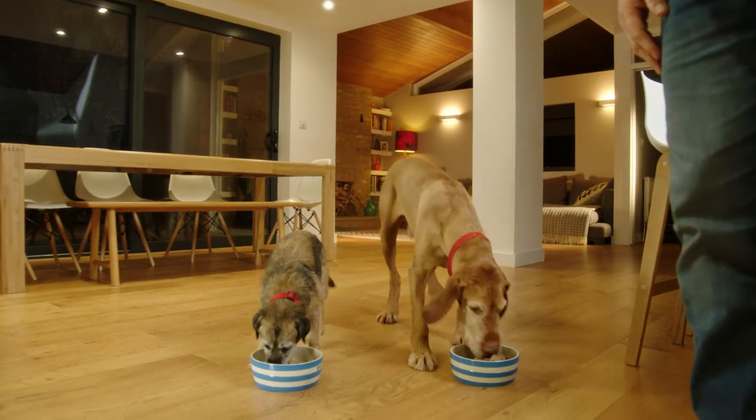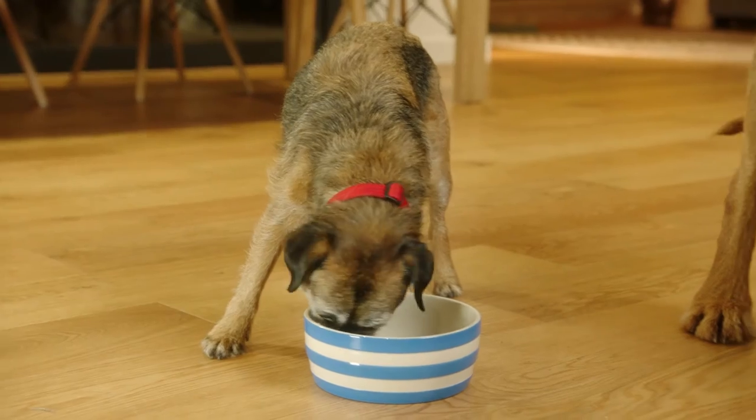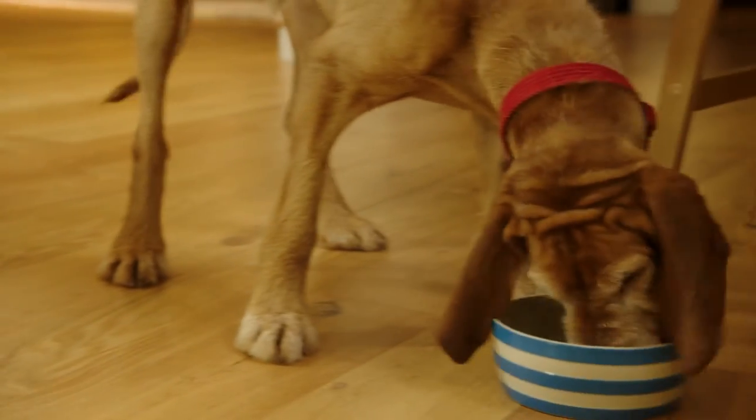A healthy diet free from artificial colourings, flavouring or preservatives is absolutely essential.